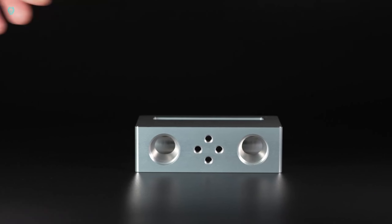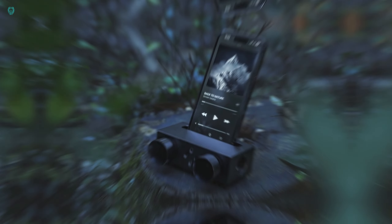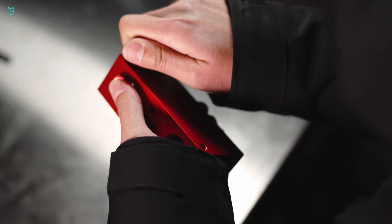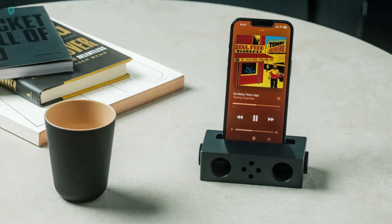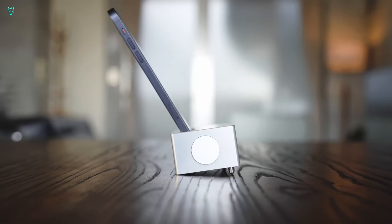Enhancing your phone's volume goes beyond bulky speakers. Yanko Design introduces the battery-free amplifying E-speakers, which tweak sound waves mechanically. Crafted from a single piece of aluminum alloy — the same material used in airplanes — these speakers resonate and deliver high-quality, loud sound. No need for wires or batteries, just a simple piece of metal. Get yours for $179.